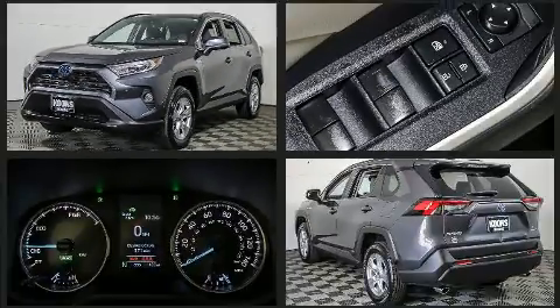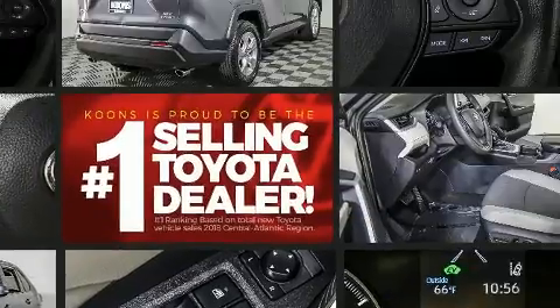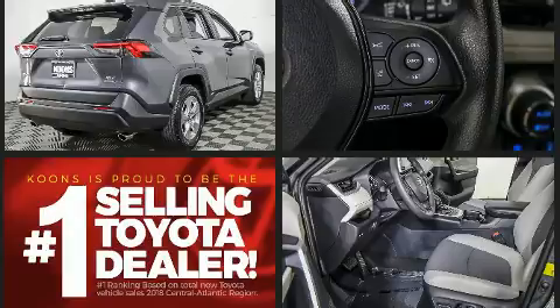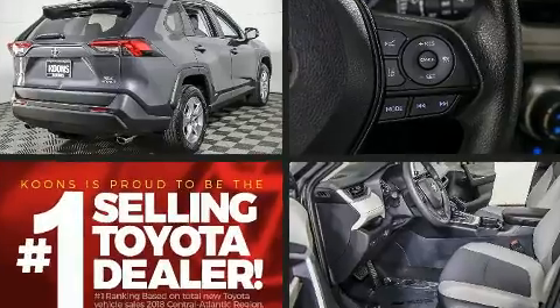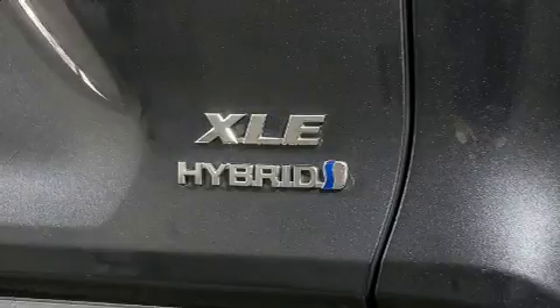All-wheel drive keeps this model firmly attached to the road surface. Top features include front fog lights, a trip computer, a blind spot monitoring system, and much more. For drivers who enjoy the natural environment, a power moonroof allows an infusion of fresh air.